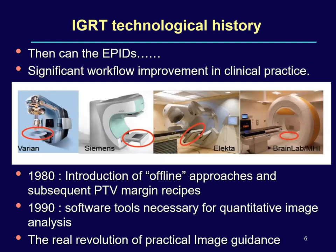The next technological advancement was the EPID portal imaging system. The amorphous silicon portal imaging system offered good quality images and became the standard of care. A significant workflow improvement was seen in clinical practice after the introduction of offline review approaches and subsequently developing the PTV margin recipes by Marzal Van Hoop — using first three days of portal imaging, an action level, and then monitoring on a weekly basis. In the 1980s, software tools were developed for quantifying these images and analyzing PTV recipes, and the real revolution of practical image guidance began.